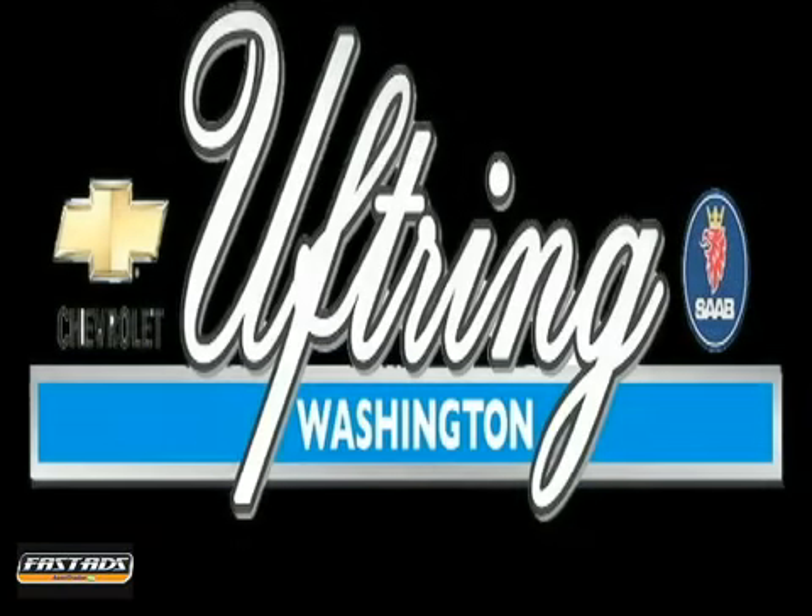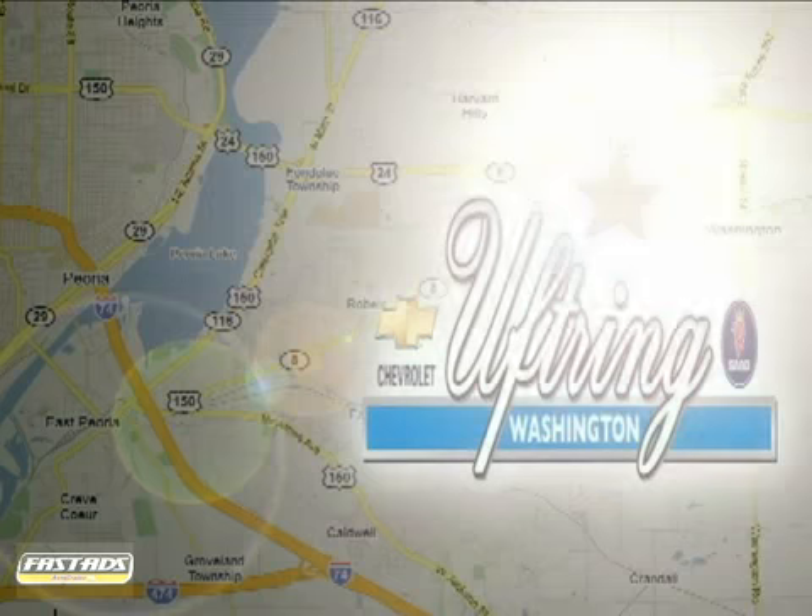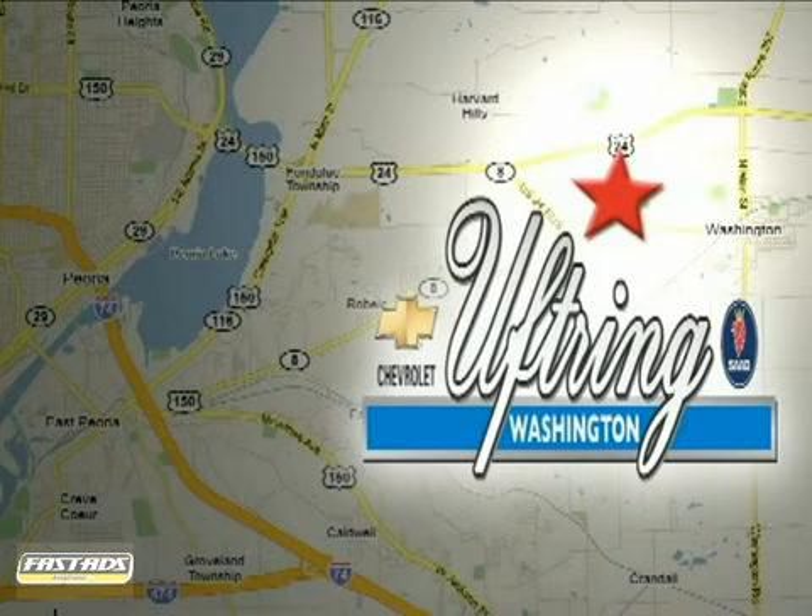Visit Uptring Chevy Soft today. We're conveniently located at 1860 Washington Road in Washington, Illinois, just east of Route 8, one mile past Cummings Lane on the corner of Washington and Georgetown Road.